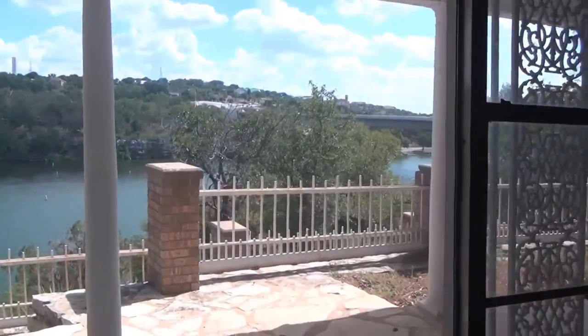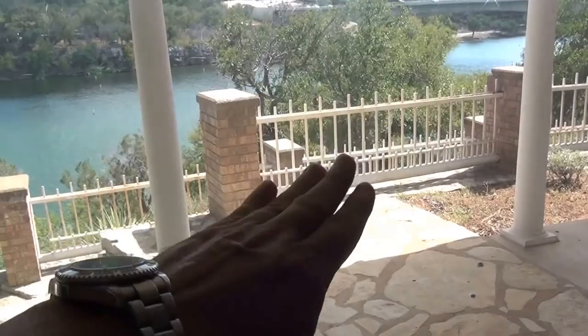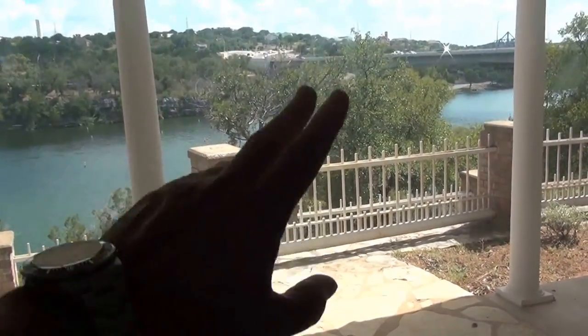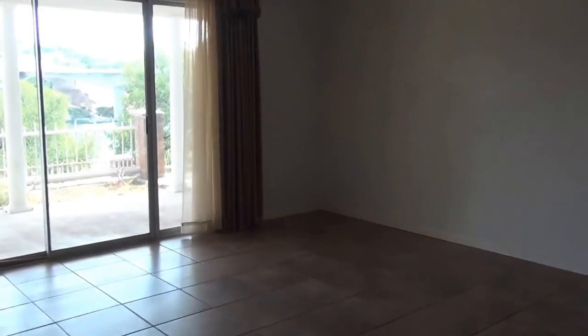We're looking at another outdoor entertainment area. You can see those railings — we think those railings are from the original, or one of the original, bridges crossing this lake. We're trying to find out if we can prove that or not. Another walk-in closet. We have tile floor downstairs here. A little party area with a bar. Living space with another view.